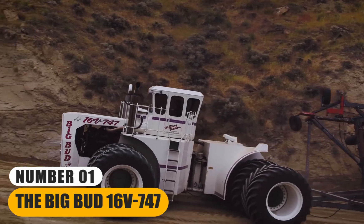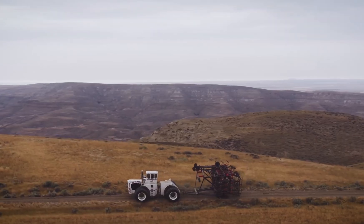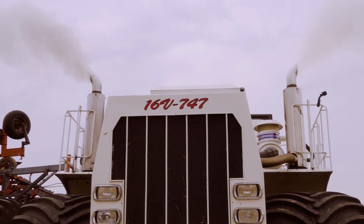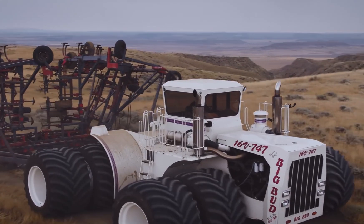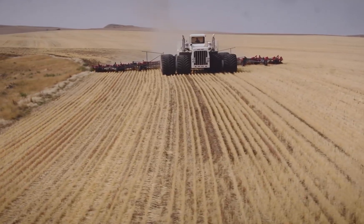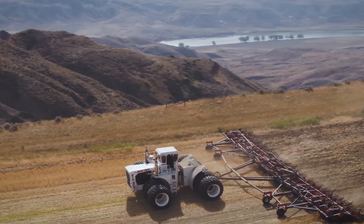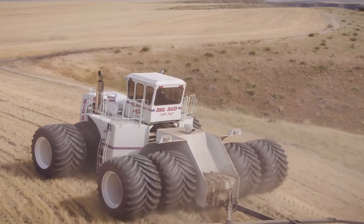Number 1: The Big Bud 16 V747. It is renowned as one of the largest tractors globally, celebrated for its colossal power and size. This agricultural behemoth was manufactured in the 1970s by the Northern Manufacturing Company in the United States. Its engine, a massive 16-cylinder Detroit Diesel, churns out an astonishing 900 horsepower, making it capable of handling vast fields and heavy-duty tasks with ease. With tires reaching up to 8 feet in diameter and a weight exceeding 100,000 pounds, it can plow through expansive farmlands efficiently, reducing the time and labor required for large-scale farming operations. This tractor symbolizes the epitome of agricultural machinery, demonstrating how technology and engineering have advanced to meet the demands of modern farming.